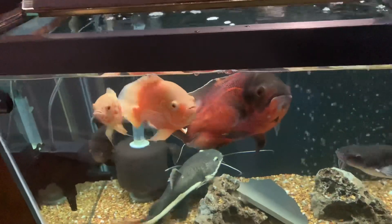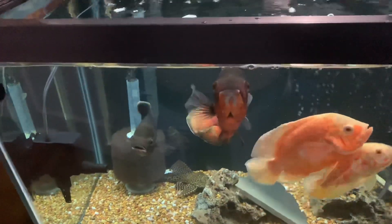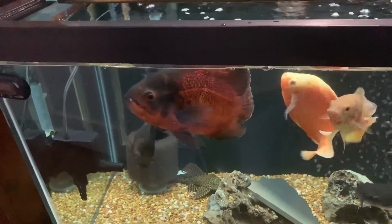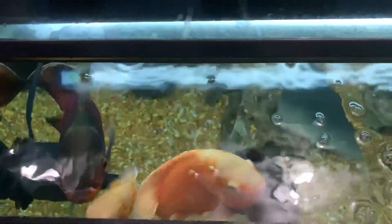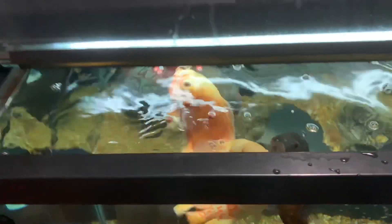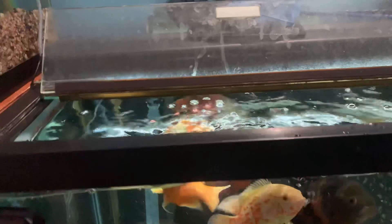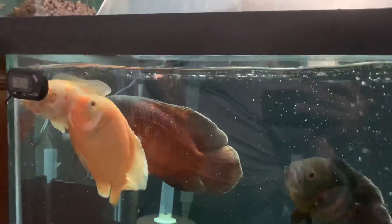I'm going to be feeding the Oscars first. The biggest Oscar you see right there is a regular red Oscar. The smaller one is the ruby red albino. I also have an albino tiger Oscar and a red tiger Oscar. One of the catfish is a red-tailed catfish, and the other one is a white catfish that I actually caught in the Hudson River.